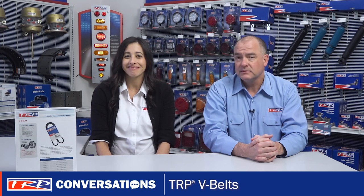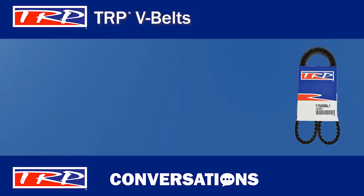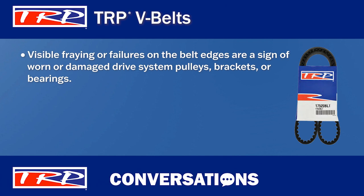I just have a couple quick sales tips. First, let your customers know that if they're seeing fraying or failures on the edges of their belts, then their drive system pulleys, brackets, or bearings could be worn out or damaged. These components should all be inspected and replaced as needed. TRP offers many replacement parts to fix any problem found.